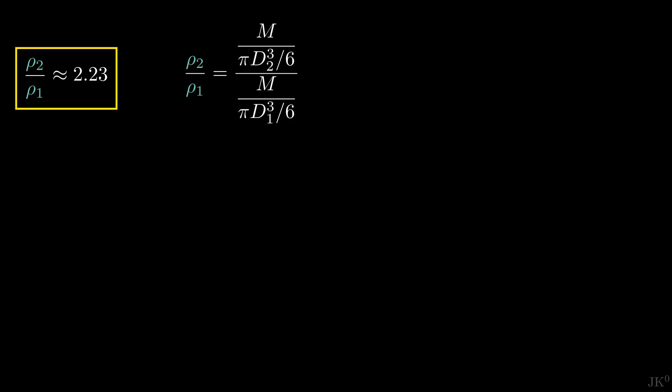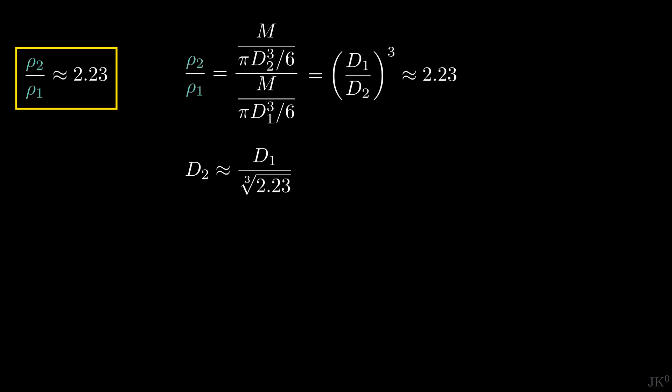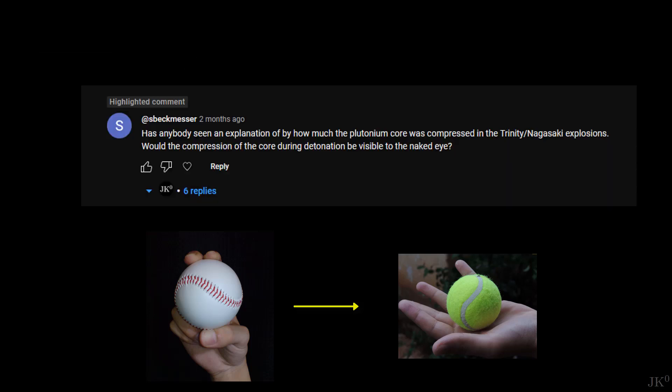Density is mass divided by volume, so the density ratio becomes a ratio of diameters. Before the implosion the diameter D_1 was 91.7 mm. Solving for D_2, after the implosion the diameter becomes 70 mm, slightly over a tennis ball. So yes, Speckmesser, you would be able to see the difference in size of the plutonium core after the implosion.